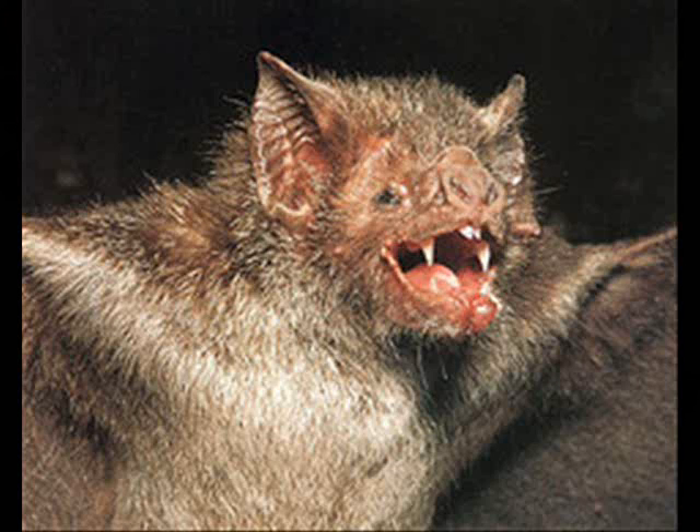A vampire bat eats birds and other mammals. Its predators are hawks and eagles, and it helps keep the hawks' and eagles' population up.